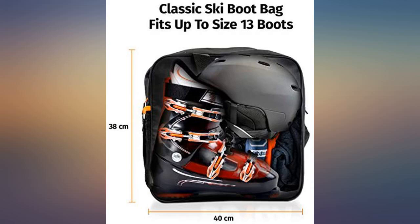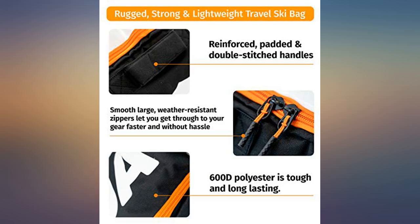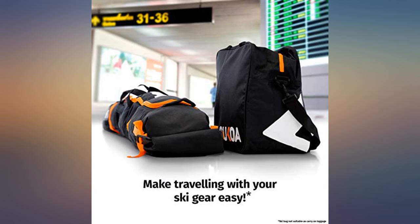I received the order in good time and in perfect condition. It is a set of bags, but I wasn't sure if it made any difference how I put the skis and poles in the bag. They work great.